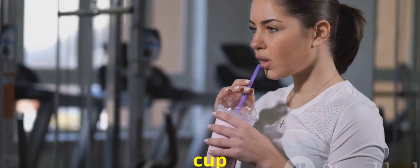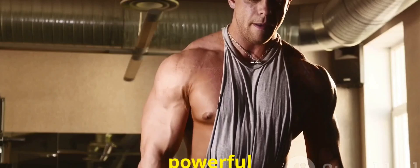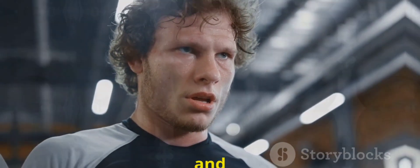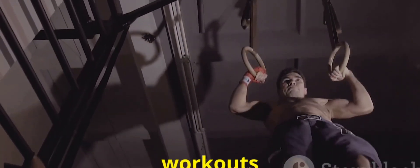Caffeine isn't just for your morning cup of coffee — it's also a powerful ergogenic aid. Caffeine blocks adenosine, making you feel less tired, and increases adrenaline release. This boosts focus, endurance, and strength during workouts.